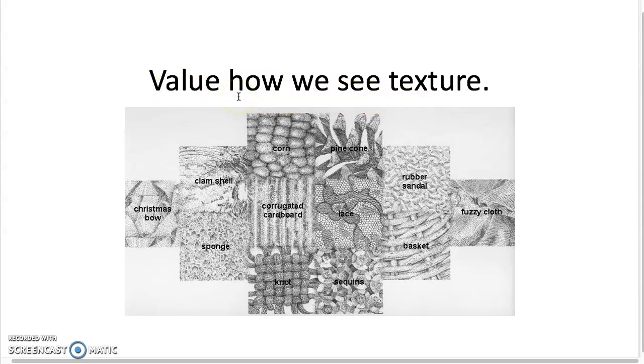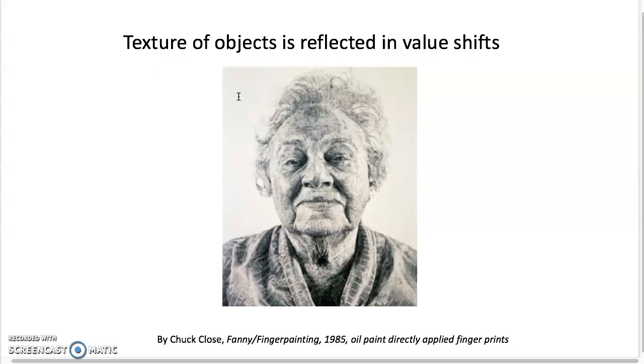Value is how we see texture — light and dark, the way light hits and is absorbed by objects or creates little shadows. But texture can also be actual physical texture. This is an example of a painting made directly with fingerprints. Chuck Close is the artist — he created this piece by putting his hand into oil paint and then pressing fingerprints one by one onto the canvas to show a feeling of depth but also actual fingerprints. This is a conceptual reason for using his fingerprint because fingerprints are connected to identity.